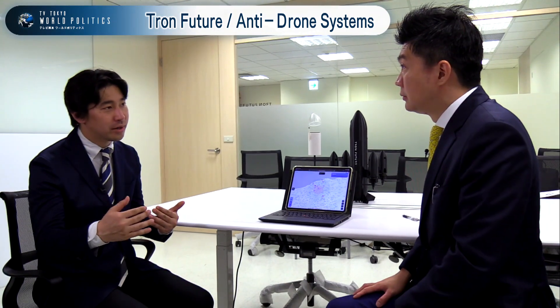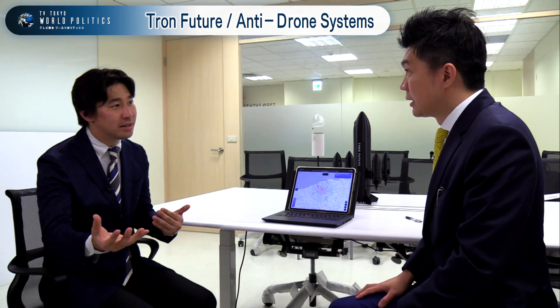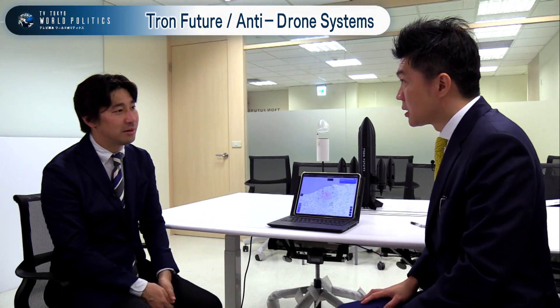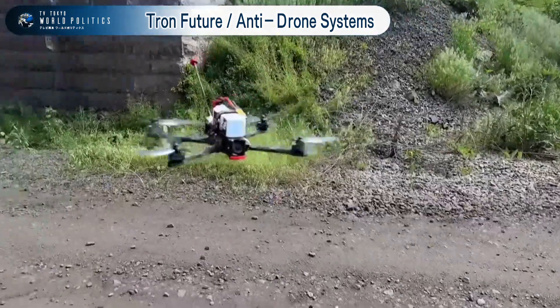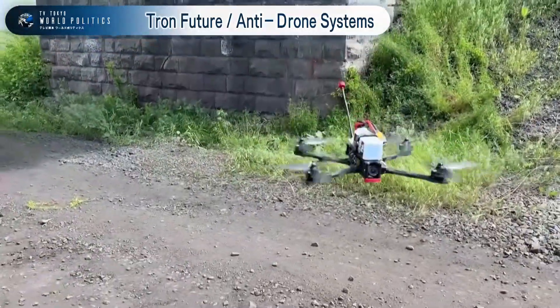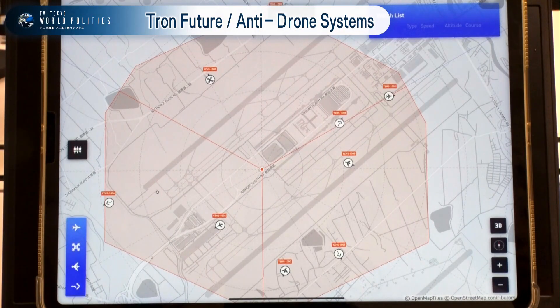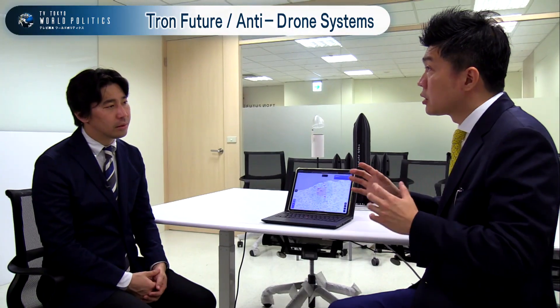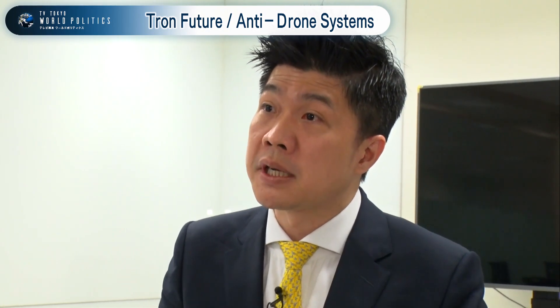The war in Ukraine was a turning point for the world, because it was the first time people started to realize that drones are really a security threat for many nations. That's when we also received a lot of new market requests from around the world.